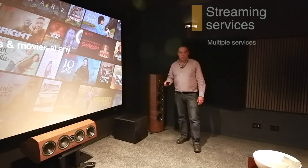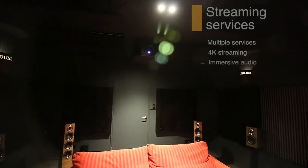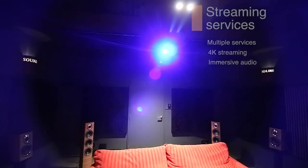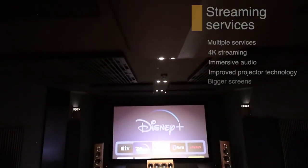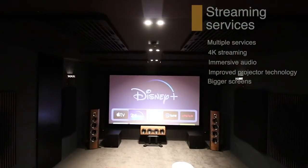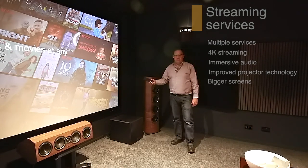We have Netflix, Disney, and iTunes that are giving us 4K content with immersive audio. With current projector technologies available, we can now get very large screens — the projectors have more light output and extra resolution — so they can benefit from and make use of what Netflix and others are actually giving us.